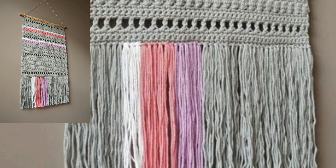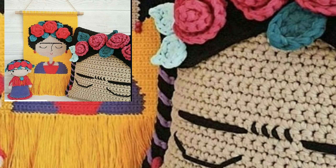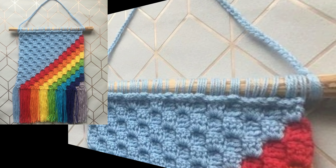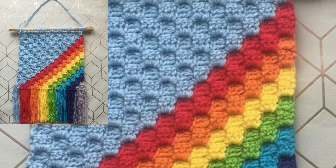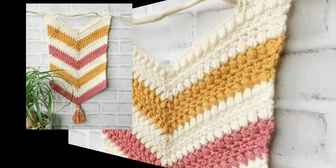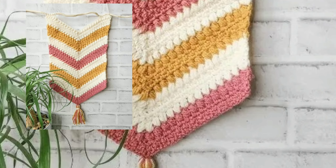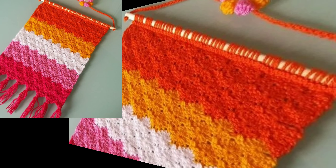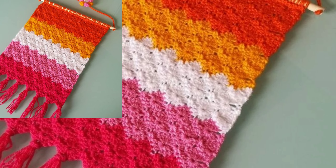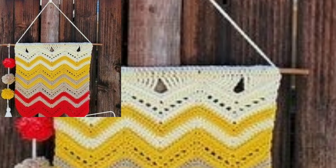Lovely people, today you will see new stylish crocheted wall-hanging patterns. Here are new different crocheted wall-hanging patterns in 2023. I have uploaded new all-modern crocheted wall-hanging patterns, crocheted pet sheet designs.